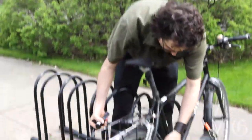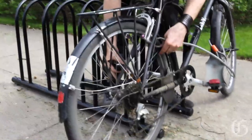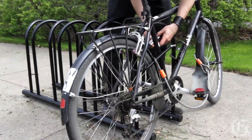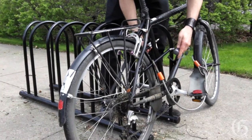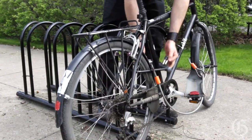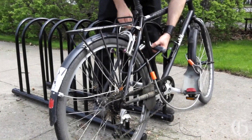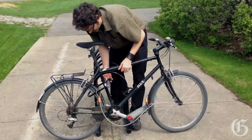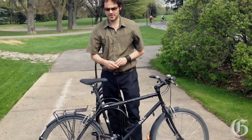I've got my wheel, I've got the rack, and I've got my frame. I just thread the cable in there and that's it. If you look, the bike is secured here — there's less space to break in and break the lock. That's pretty solidly on there.